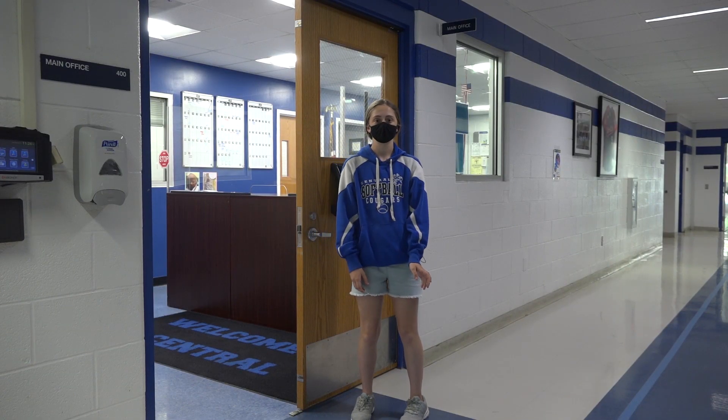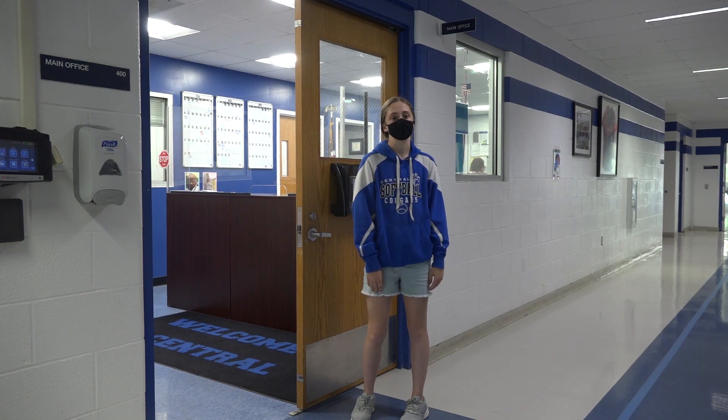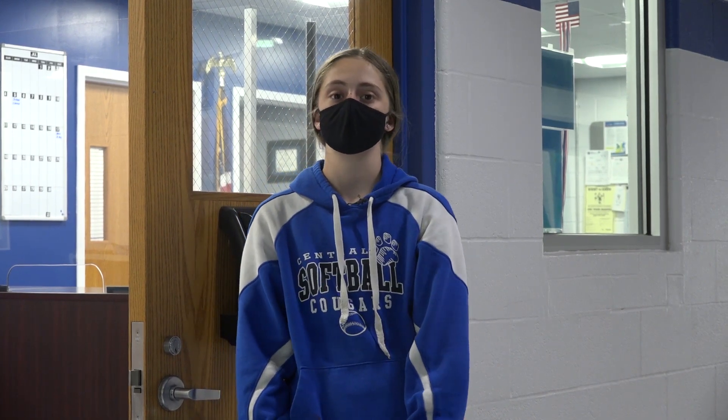This is the main office. If you get dropped off or picked up, it's by the back entrance to the school by the den. Here's where we take attendance, and this is where Mr. Gray and Mr. Flanagan's offices are.